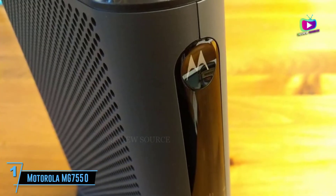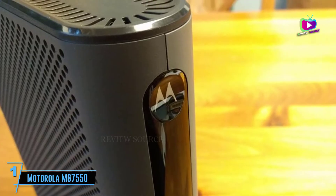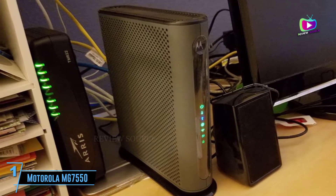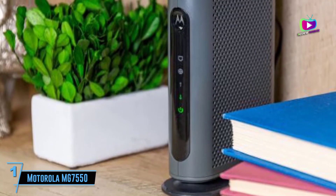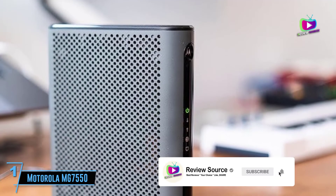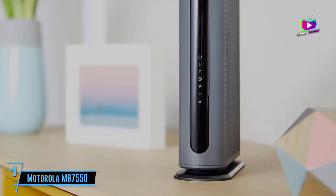At number 1: the Motorola MG7550 — the best budget Xfinity modem-router combo. Not too keen on spending a lot of money on a modem or router? The Motorola MG7550 is a cost-effective modem-router combo for Xfinity. This gateway can provide speeds up to 375 Mbps so that you can stream or download with ease. With its 4 gigabit LAN ports, connections to your smartphones and gaming consoles are faster and more stable when physically connected.